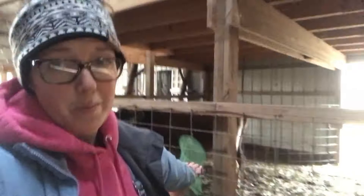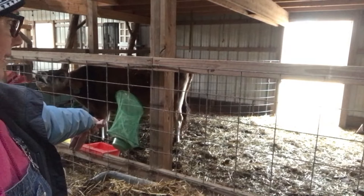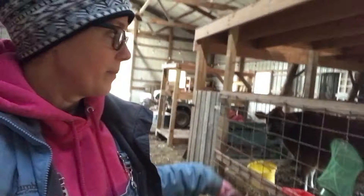Over here I usually break down a straw bale and put most of it in their sleeping area, spreading some on the other side too. Right now I need to scoop some out because it's wet and messy — I'll empty this wagon, come back, clean it up, and then put down new straw.